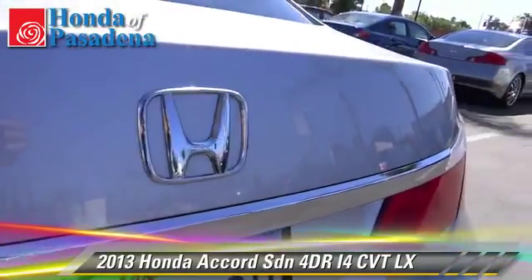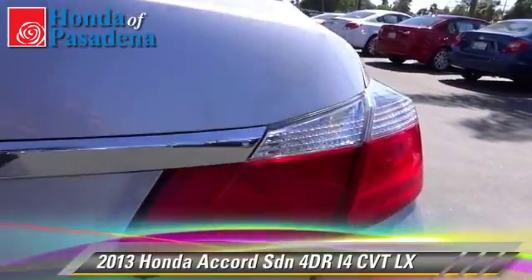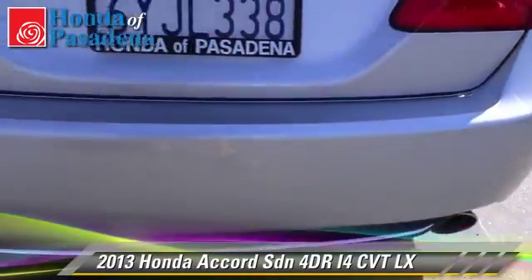This Honda features powered door locks, alloy wheels, and tilt wheel.